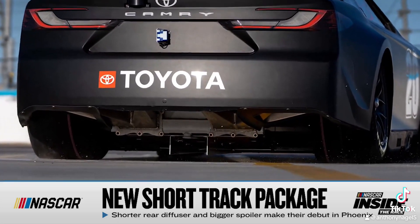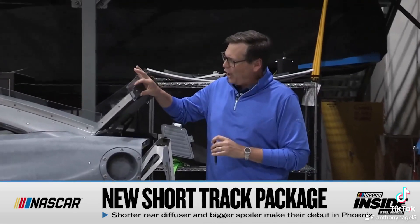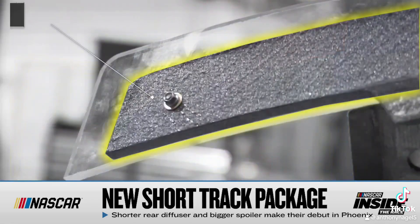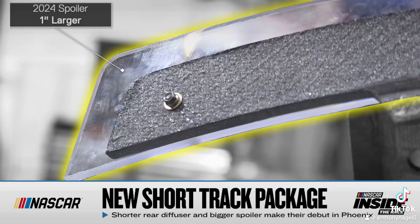The other change to go along with this rules update is the rear spoiler. It used to basically be at the top of this carbon fiber panel. Now it's about an inch wider on each side and an inch taller, trying to add back a little of the downforce that the rear floor took away.